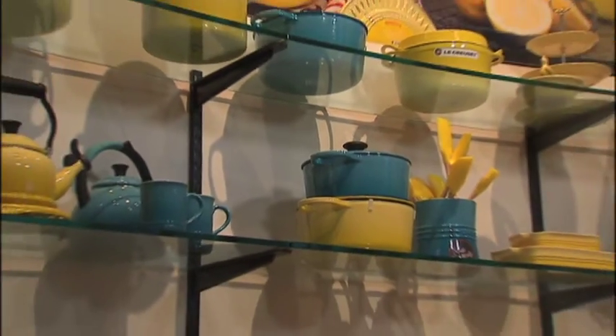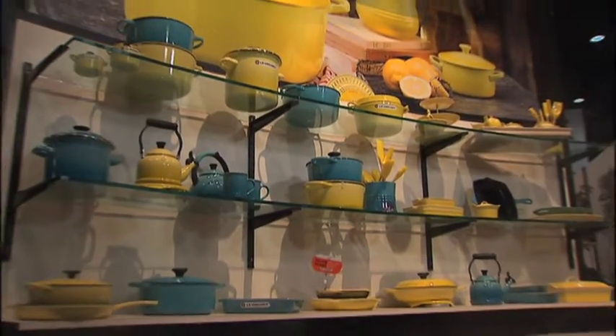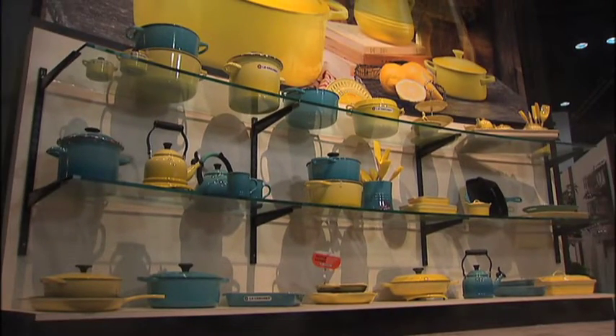And what type of products is it on? It is on our full range of products, which includes our cast iron, enamel on steel, all of our tools and utensils, silicone, and our stoneware collection.